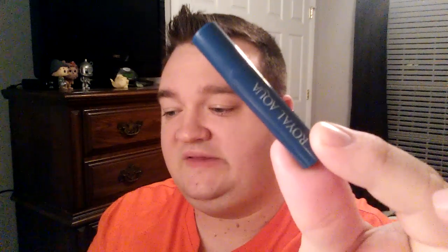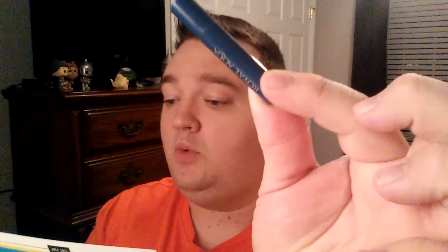The next thing we have is another product from English Laundry. This is Royal Aqua — it smells so good. The full size of this retails for $74. The scent notes are winter mint, basil, warm ginger, and sandalwood. It's a very clean smell. I like this one a lot. The other one I got from English Laundry I really liked too.